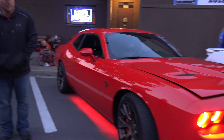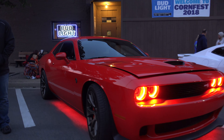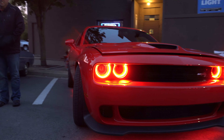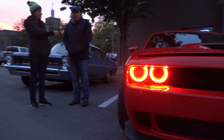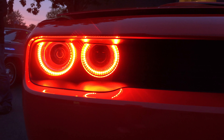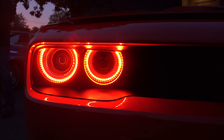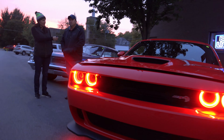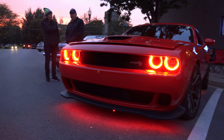It's a 2016 Challenger Hellcat. It has 707 horsepower, probably a little bit more now. My family and I bought it about a year and a half ago. I have a 10-year-old boy who absolutely loves it. We go racing up and down the street with it.